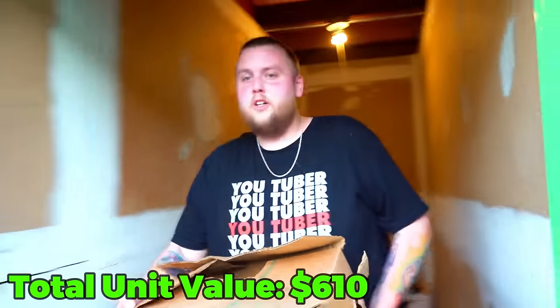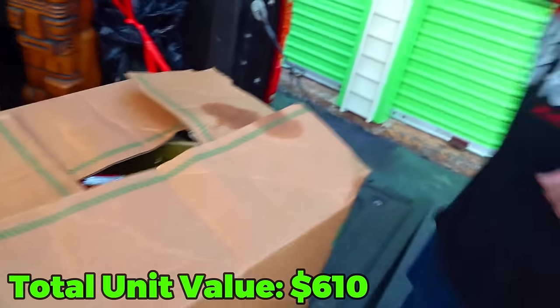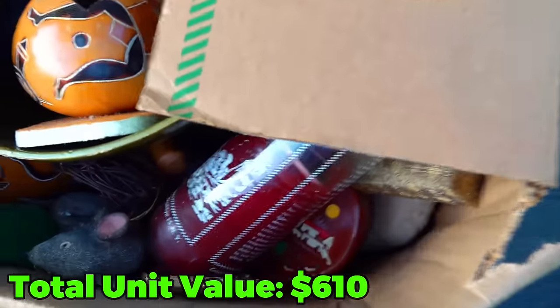This box is super heavy. Let's see what's in here. I'm scared. What is that? I can't tell if that's fake — is that a fake mouse? Right there. Okay, it's fake.